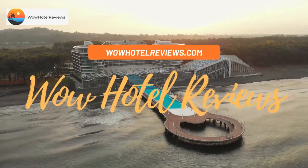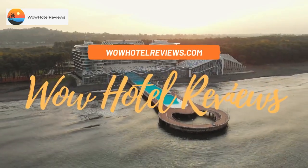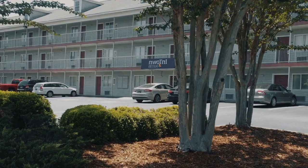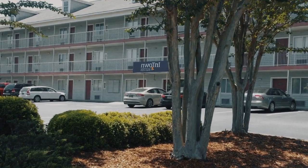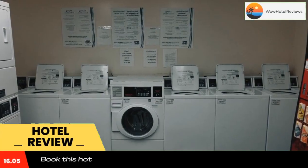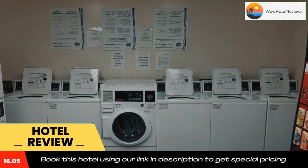Hello guys, welcome to Wow Hotel Reviews. Today I am reviewing InTown Suites Extended Stay Birmingham Alabama Hoover. It's a two-star hotel. Please use our Booking.com link in the description to book the hotel and get good pricing.